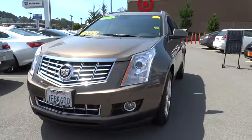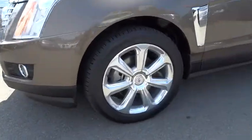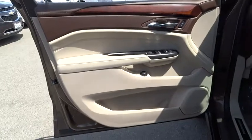Stability control. Navigation system. Backup camera. Traction control. Remote engine start. Anti-lock braking system. Keyless entry. Power passenger seat. Steering wheel audio controls. Bluetooth.